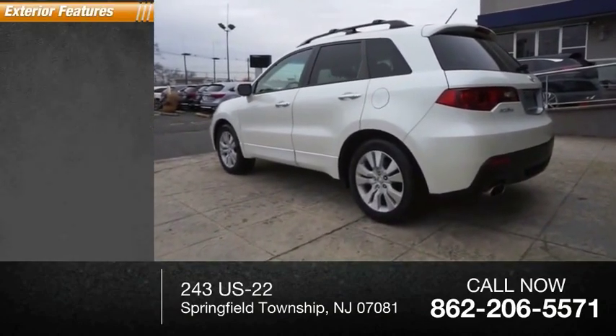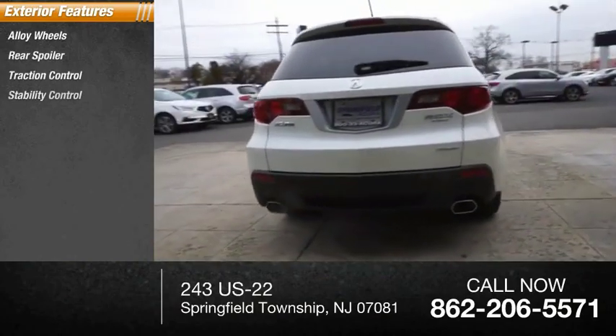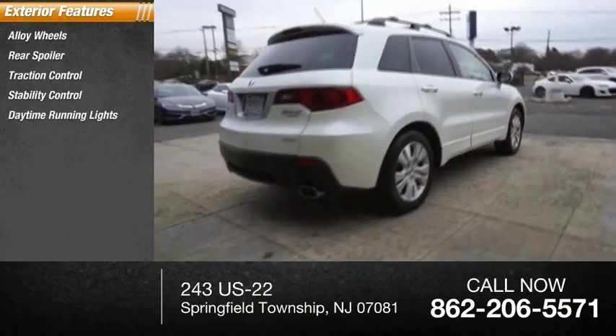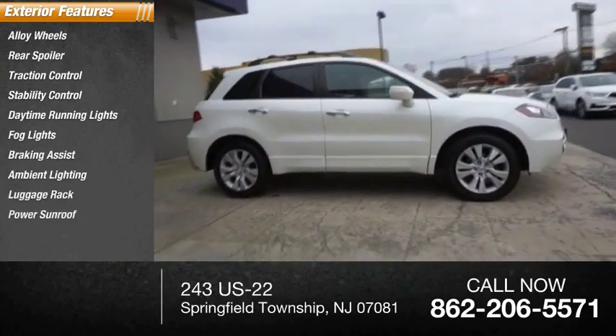Here are some of this vehicle's great options: alloy wheels, rear spoiler, traction control, stability control, daytime running lights, fog lights, braking assist, ambient lighting, luggage rack, and power sunroof.